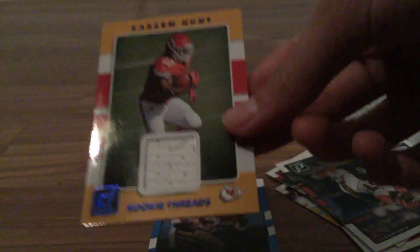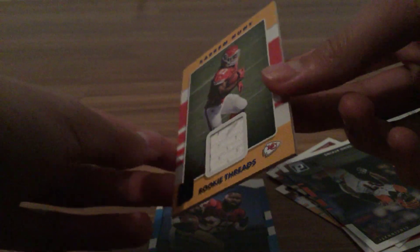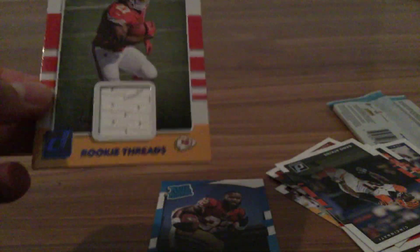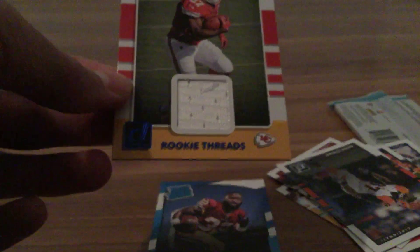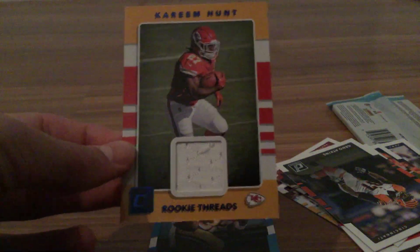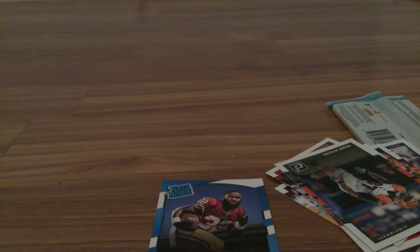Our hit — nice! Kareem Hunt blue! That is nice, and you can see that string there — nice patch. I'll take it, I will definitely take that. That is sweet — blue Kareem Hunt. And we got an IJP Ryan rookie to finish it off. That was a pretty sweet hit.